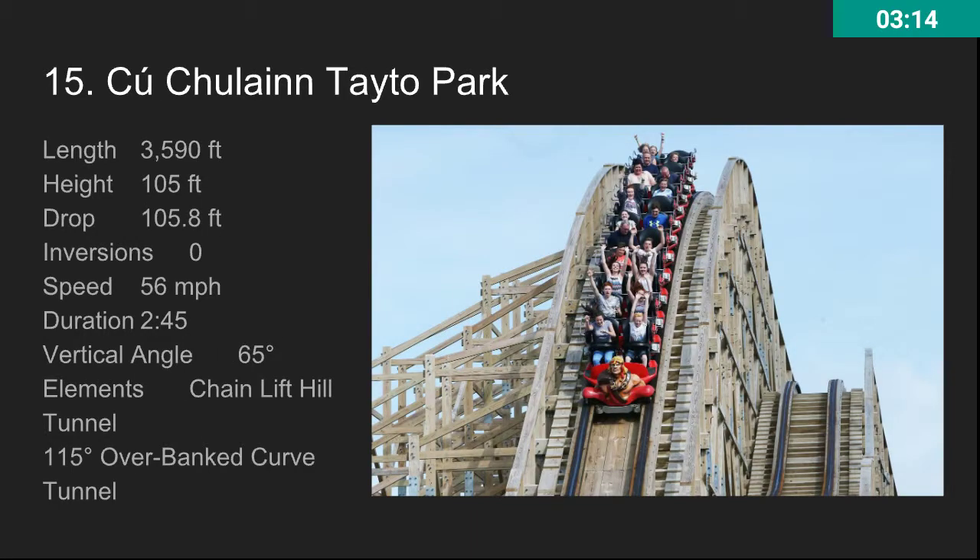At number 15, we have the wood coaster I cannot pronounce at Tato Park. This is a pretty awesome ride — pretty long with some great airtime. It has a lot of great stuff from Gravity Group. It's got Timberliner trains as you can see there, so lots of airtime, and also these trains are very comfortable.